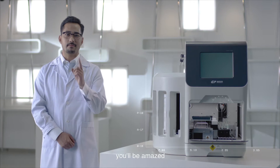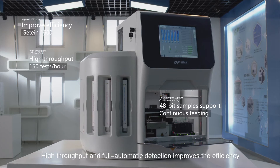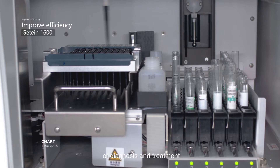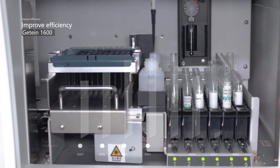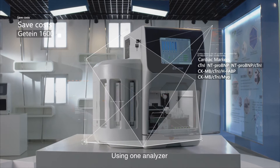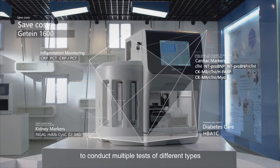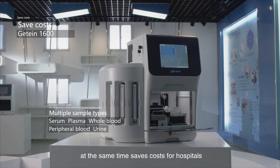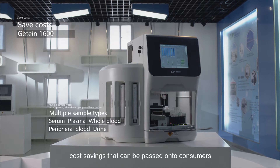Trust us. You'll be amazed. High throughput and full automatic detection improves the efficiency of diagnosis and treatment. Using one analyzer to conduct multiple tests of different types at the same time saves costs for hospitals — cost savings that can be passed on to consumers.